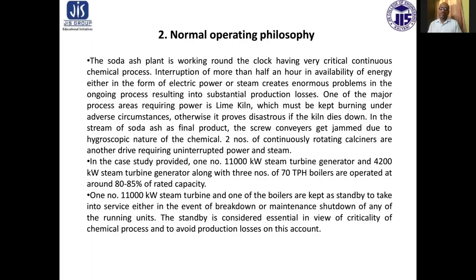One of the major process areas requiring power is the lime kiln, which must be kept burning under adverse circumstances. In the scheme of soda ash as the final product, the screw compressor gets jammed due to the hygroscopic nature of the chemical. Two number of continuously rotating calcineers are another drive requiring uninterrupted power and steam.